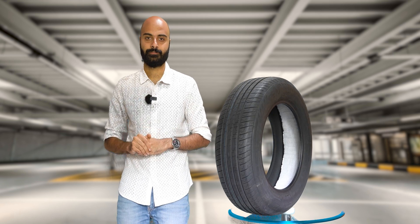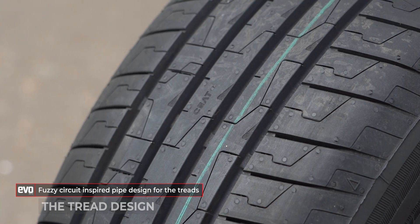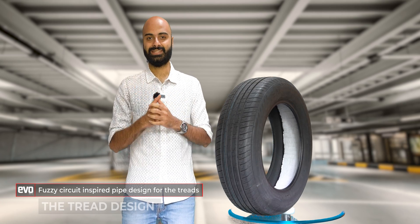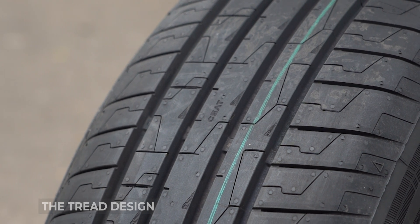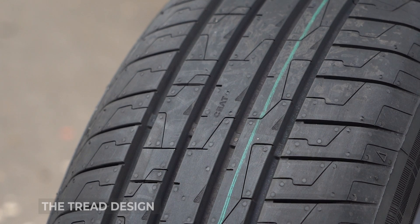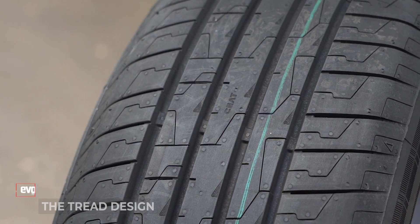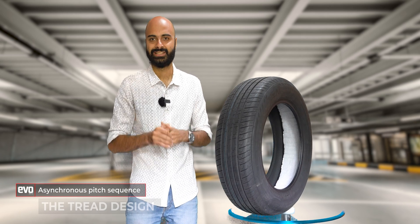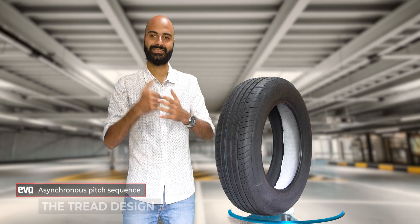The first is the tread design. SEAT has put in what they are calling a fuzzy circuit inspired pipe design — a tread design meant to increase wet weather grip and reduce the noise made by the tire's direct contact with the road. There are also other design additions such as the asynchronous pitch sequence that reduces the noise from the tire that comes from the air hitting the tire.